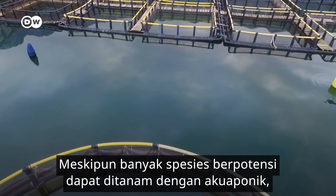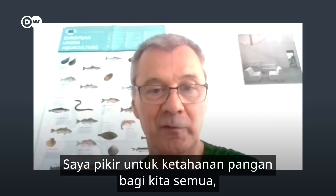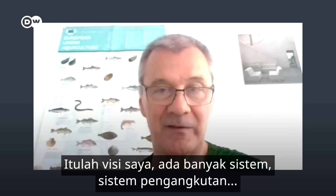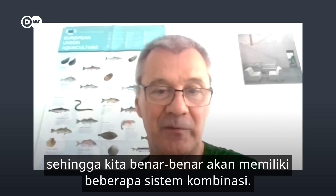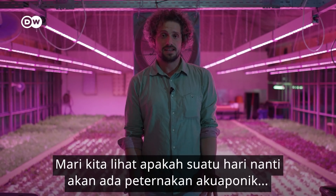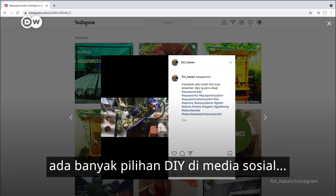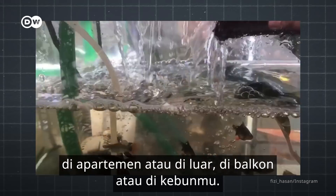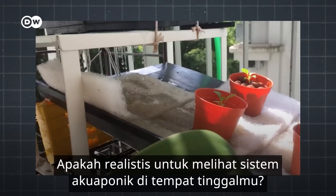Even though many species can potentially be grown with aquaponics, it's not yet a solution to growing everything we need. For food security for all of us, we need big facilities — the vision is to have large combination systems producing both fish and plants together. If you like farming, there are plenty of DIY options on social media on how to build your own aquaponic system in your apartment, on your balcony, or in your garden. So what do you think? Is it realistic to see aquaponic systems where you live soon?